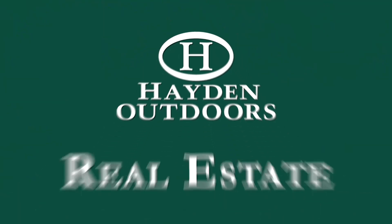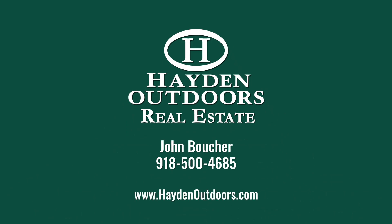For your private tour, please contact John Voucher at 918-500-4685.